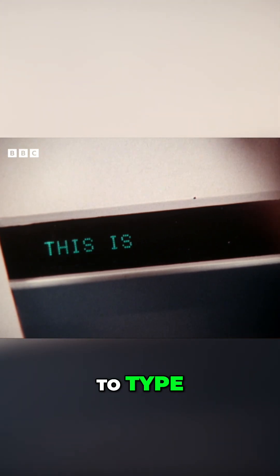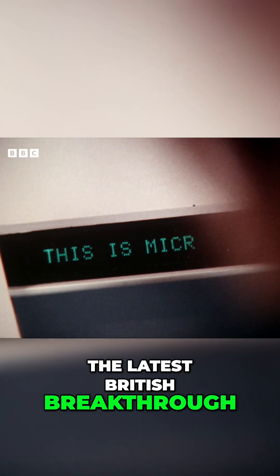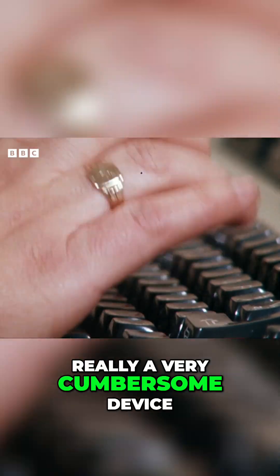Does it mean we'll all have to learn to type? Well, not exactly. Meet Micropad, the latest British breakthrough. And up until now, there's been no alternative but to learn to type on what is really a very cumbersome device.